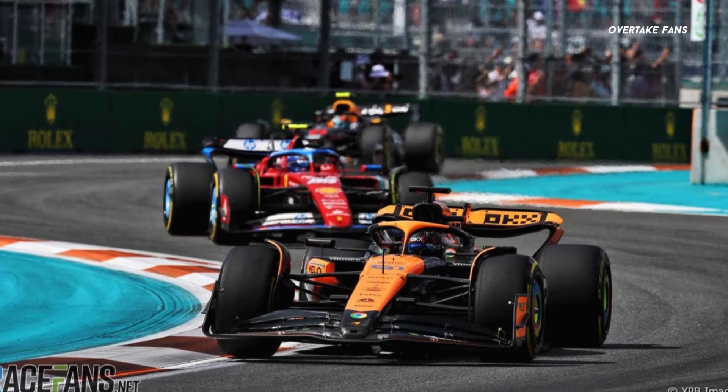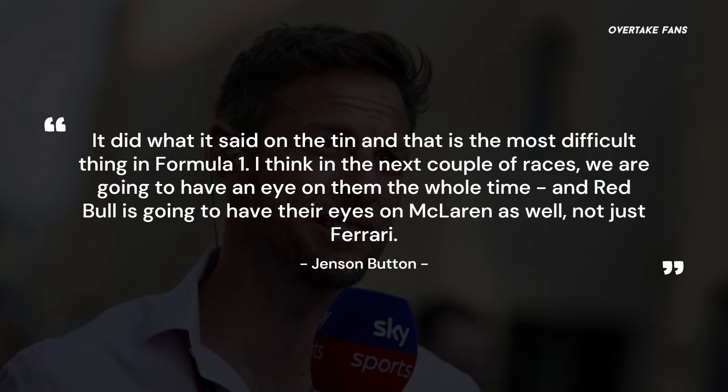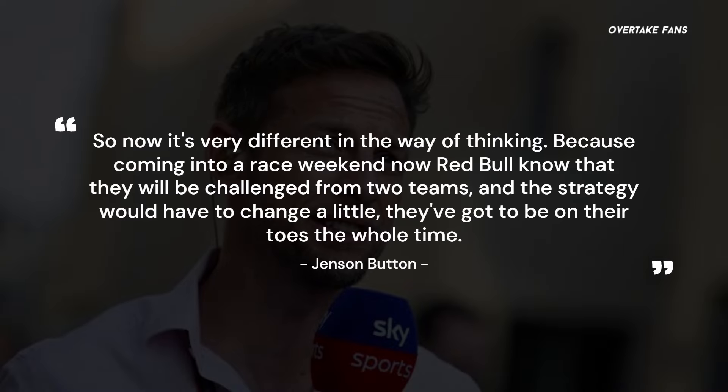Former world champion Jenson Button reckoned that Red Bull would be smart to acknowledge a three-way fight here onwards, keeping a close eye on both Ferrari and McLaren. Button added: 'The correlation between the simulator and the on-track data seems to be amazing at McLaren. The upgrades they had last year in Silverstone made a massive difference in terms of where the team will develop their car — it did what it said on the tin, and that is the most difficult thing in Formula 1. I think in the next couple of races we are going to have an eye on them the whole time, and Red Bull is going to have their eyes on McLaren as well, not just Ferrari. Red Bull will know that they will be challenged from two teams, and the strategy would have to change a little — they've got to be on their toes the whole time.'